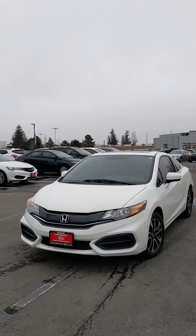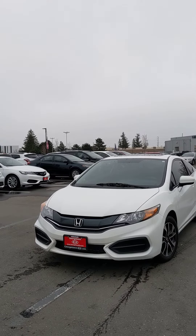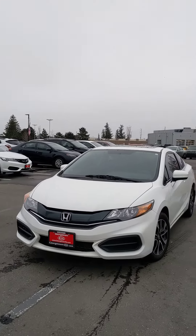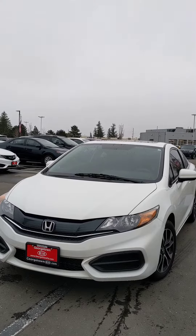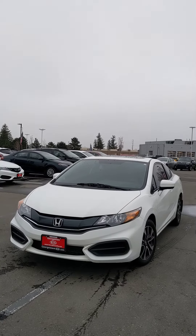Hi, this video is for Donish. Donish, this is Harman here at Georgetown Kia. I just wanted to show you our beautiful 2014 Honda Civic Coupe. I wanted to get nice and close to show you the interior and exterior of the vehicle in hopes that we could schedule an appointment sometime for this week.